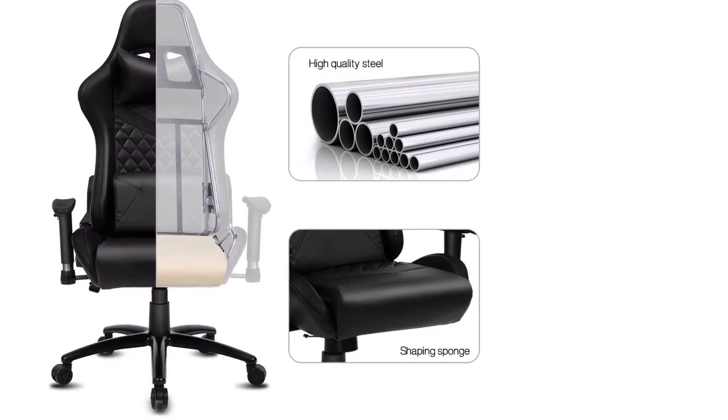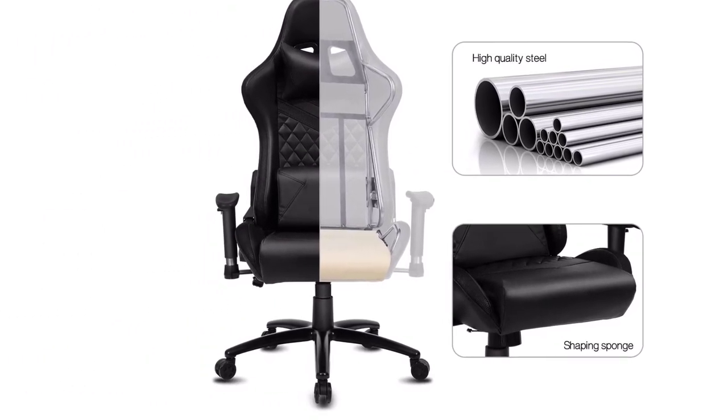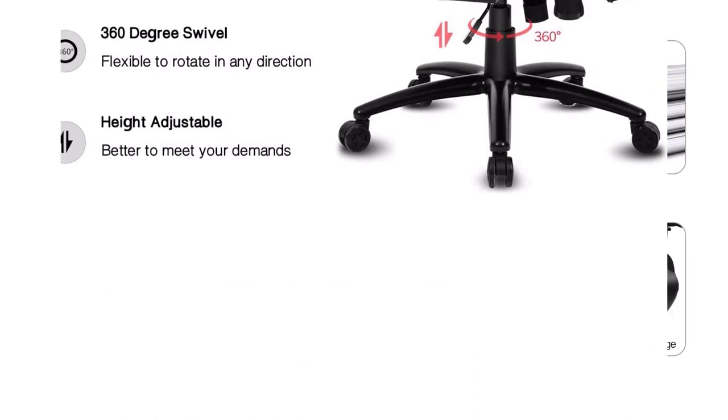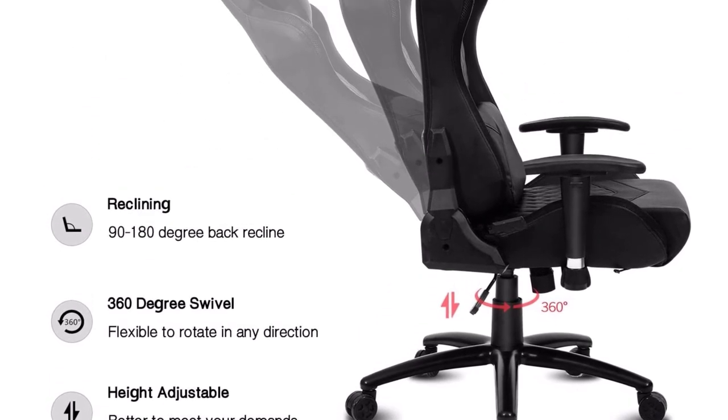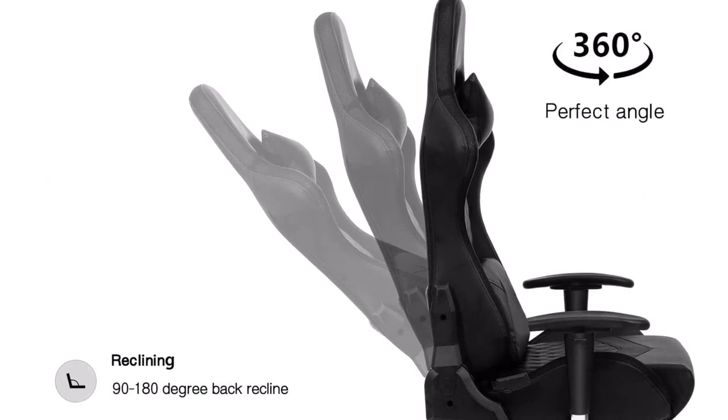Talking about the warranty offered by this PU leather chair, it offers a decent 60-day long one for your peace of mind. Pros: Quite large in size for supporting all body sizes. Excellent recline angle range. Decently comfortable PU leather chair.